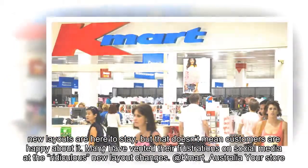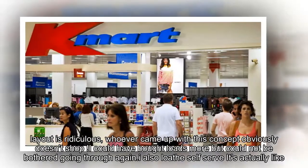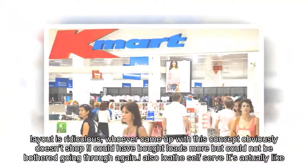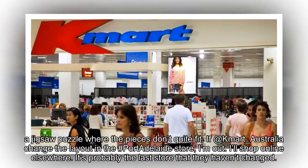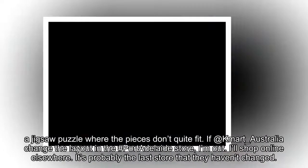At Kmart Australia: 'Your store layout is ridiculous. Whoever came up with this concept obviously doesn't shop. I could have bought loads more but could not be bothered going through again. I also loathe self-serve — it's actually like a jigsaw puzzle where the pieces don't quite fit.' Another user wrote: 'Change the layout in the Port Adelaide store, I'm out. I'll shop online elsewhere. It's probably the last store they haven't changed.'